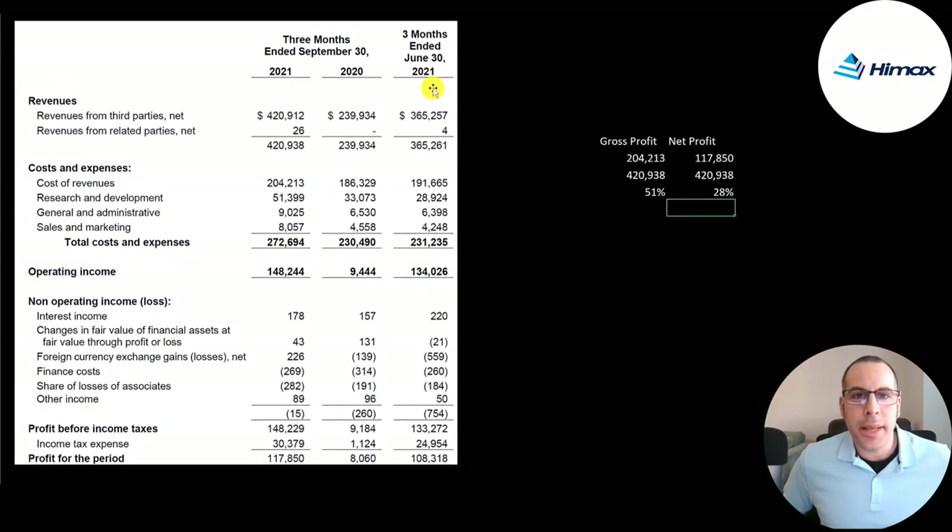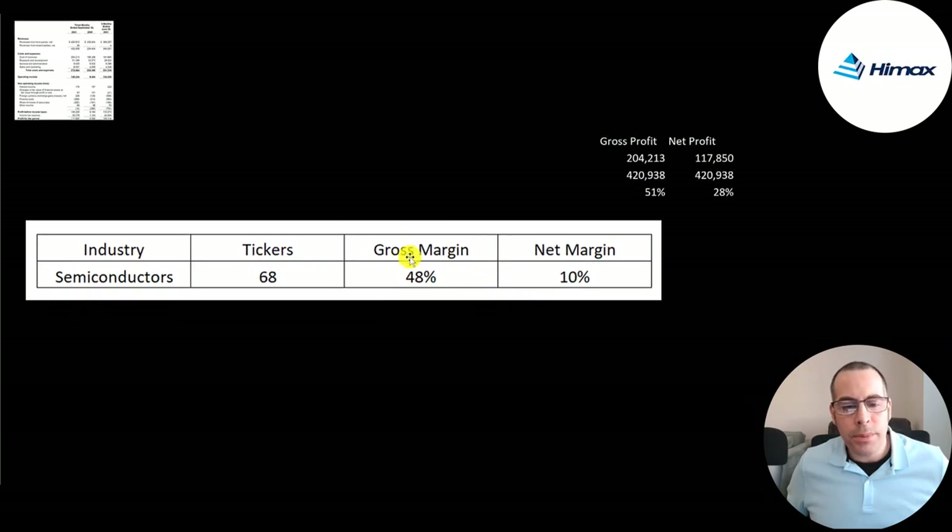This is their income statement from the latest quarterly report, showing Q2 2021, Q3 2020, and Q3 2021. Their revenue grew from $240 million to $420 million. Their cost of revenue is $204 million, meaning their gross profit margin is 51%. The median gross profit margin in their industry is 48%, so they're slightly above the median. The median net profit margin is 10% — they're at 28%, much higher.